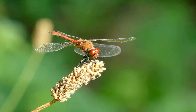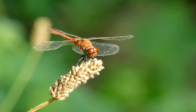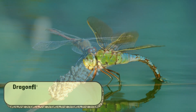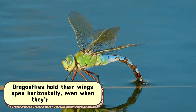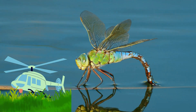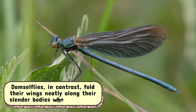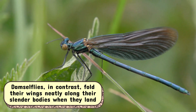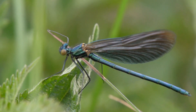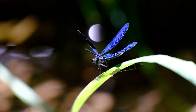Next up, wings. Both insects have two pairs of wings, but they use them differently. Dragonflies hold their wings open horizontally, even when they're resting, like little helicopters parked on the grass. Damselflies, in contrast, fold their wings neatly along their slender bodies when they land, as if they're tucking themselves into bed. It's one of the easiest ways to tell them apart at a glance.